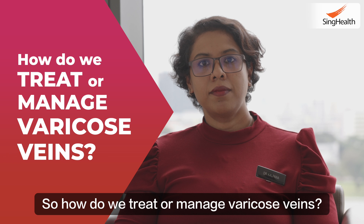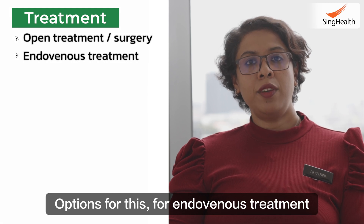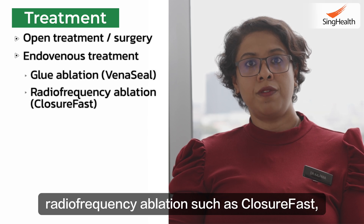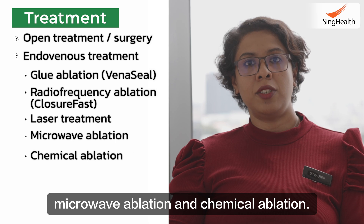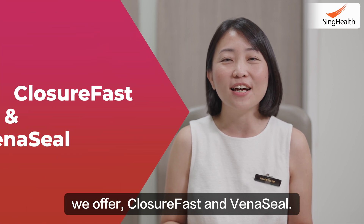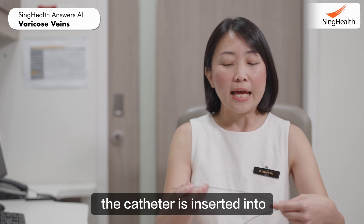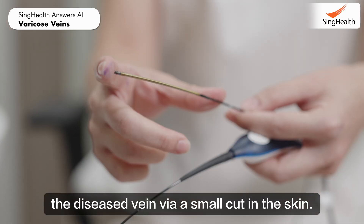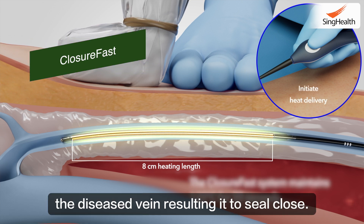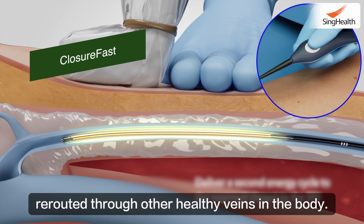So how do we treat or manage varicose veins? Varicose veins can be managed with either open or endovenous treatment or surgery. Options for endovenous treatment include glue ablation such as VenaSeal, radiofrequency ablation such as ClosureFast, as well as laser treatment, microwave ablation, and chemical ablation. Let me share two treatment modalities that we offer: ClosureFast and VenaSeal. The ClosureFast is performed on an outpatient basis. Under ultrasound guidance, a catheter is inserted into the diseased vein via a small cut in the skin. The catheter then delivers heat energy to burn off the diseased vein, resulting in it sealing closed. Once the diseased vein is closed, blood will be rerouted through other healthy veins in the body.